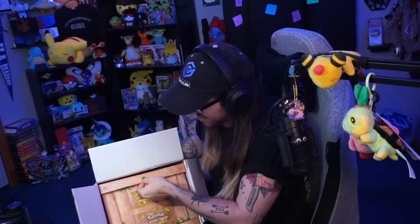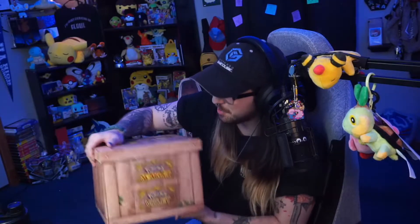This is so cool. It appears to be a treasure chest of some sorts. This is so cool. Oh, my gosh. Holy crap. I'm so excited.